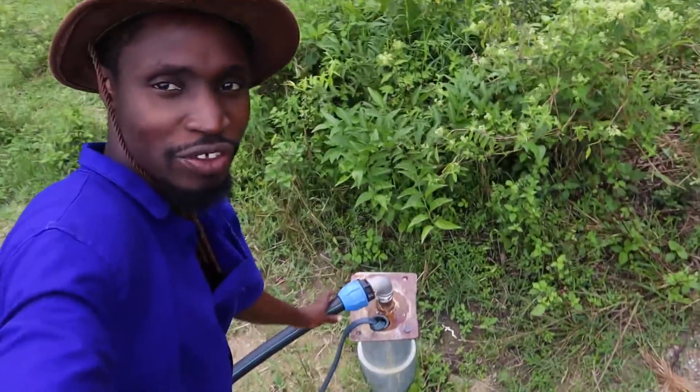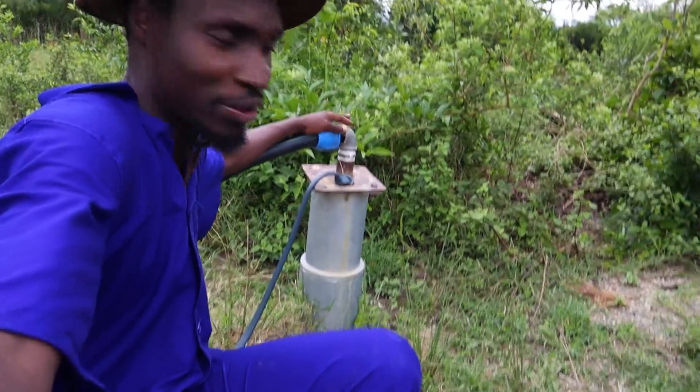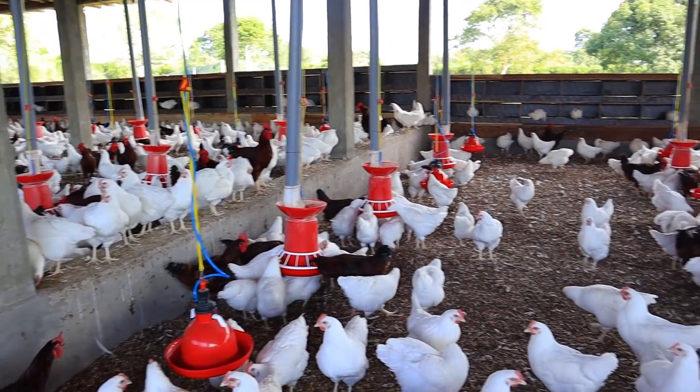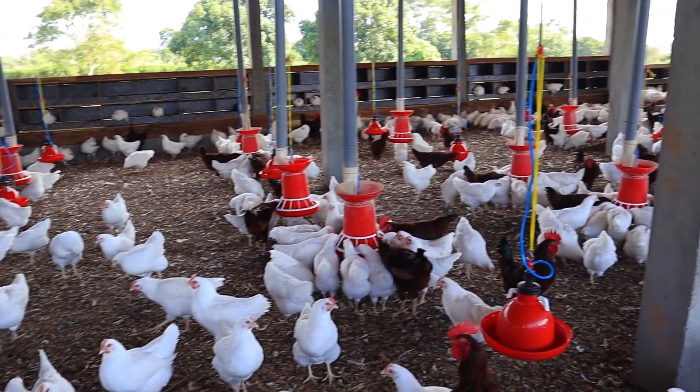We've had lots of pumps. We have lots of boreholes on the farm. This is an example of one of them — you see this? This is a borehole on the farm. It was dug up and it's powered using the solar panels you just saw in the background. The cattle, the chickens, the human life, the goats and the sheep all put together on the farm.